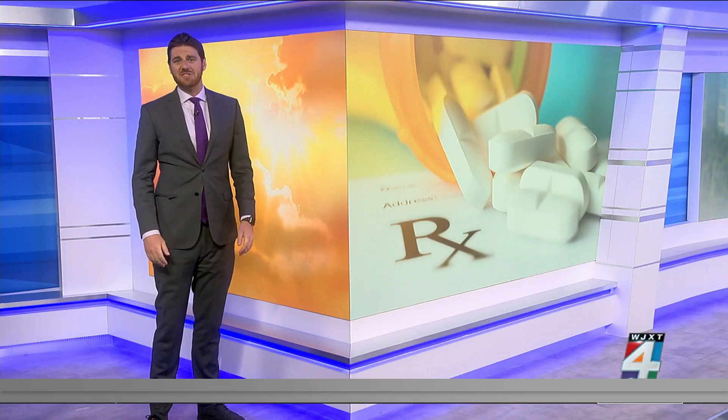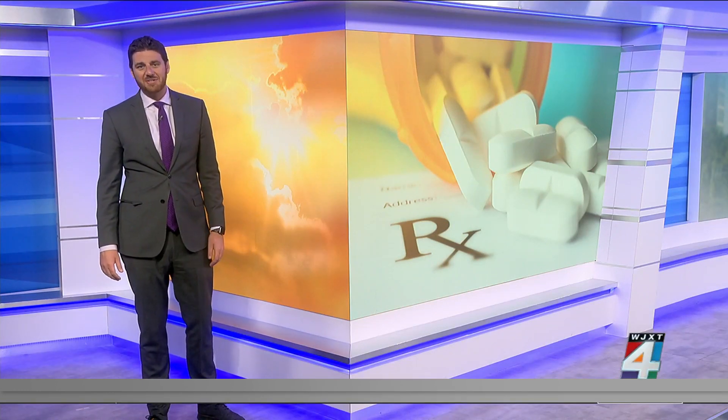If the sun causes a reaction, experts say to talk to your doctor — they may have you stop taking your medication or lower the dose. Topical or oral treatments can also make a difference.